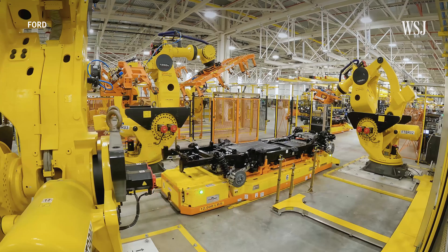Ford said it wants to be selling 2 million EVs around the globe each year by 2026. In August and September, the Lightning was one of the quickest Ford models to move off dealer lots, sitting on average for just eight days before being sold. Ford had cut off reservations at about 200,000 units and is working to get production capacity up to a running rate of 150,000 by the end of next year.